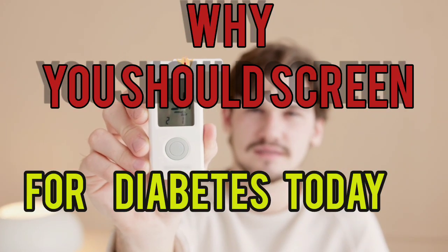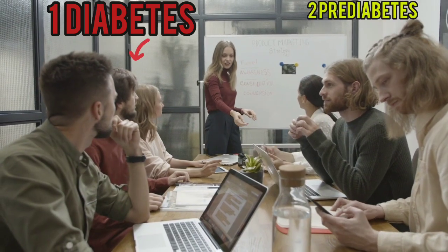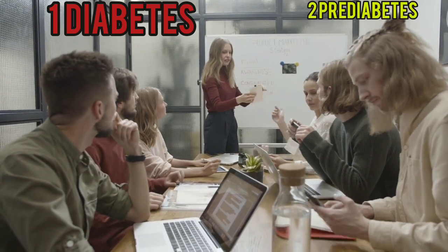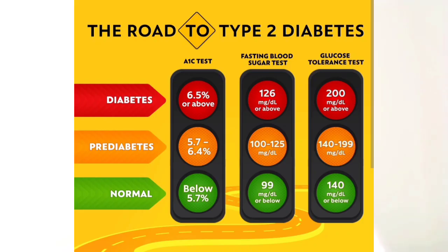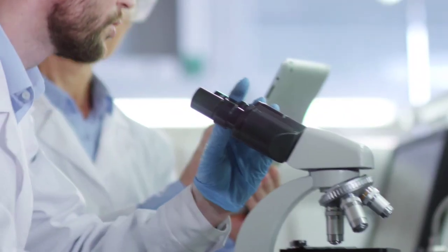How and why you should know your diabetes status today. From the compilation of global data on the matter, it is now well known that whenever you see 10 people together, one of them has diabetes and two have an abnormal blood sugar level, also called pre-diabetes. Diabetes and pre-diabetes are very common, and every five seconds one person dies from diabetes. In this video we are talking about how and why you should know your diabetes status.